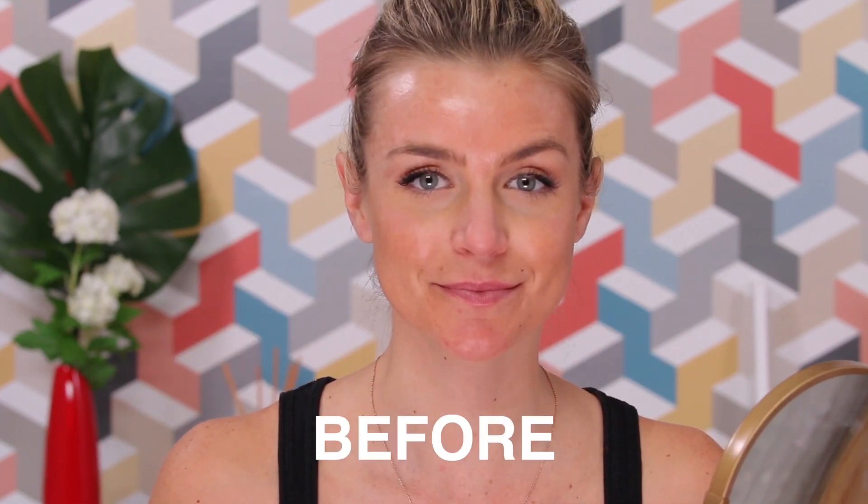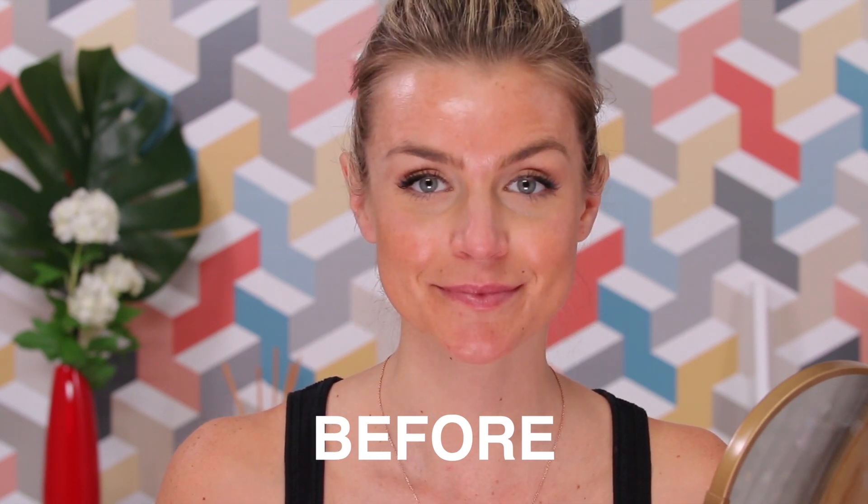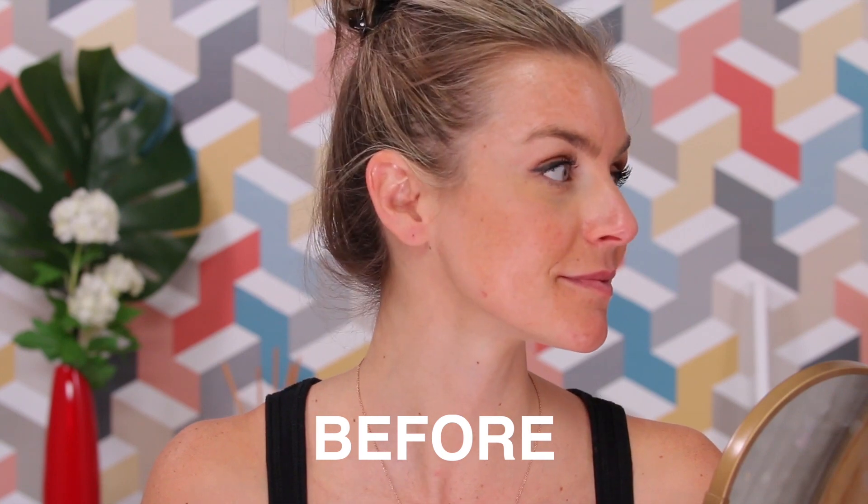I want you guys to come in close and take a look at my skin before I start micro-needling. The areas where I have my dark spots, my melasma, is right around my eyes and on my forehead. I'm nervous. I really hope it doesn't hurt or draw blood - that would be really scary.